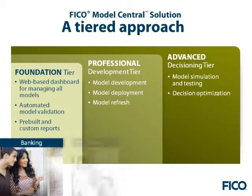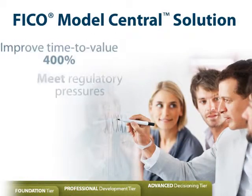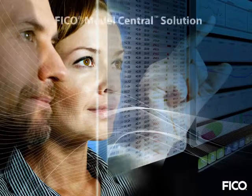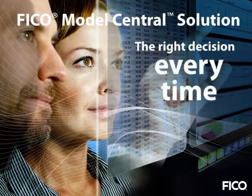Across these three tiers and across the model lifecycle, FICO Model Central solution helps global organizations in banking, insurance, retail, and healthcare to improve model performance for better results — including improving time to value for new models by four hundred percent, responding quickly and accurately to regulatory pressures, cutting development time by fifty percent, and deploying models six times faster. Ultimately, the FICO Model Central solution helps do one simple thing: make the right decision every time.